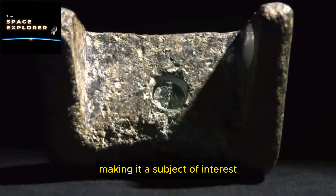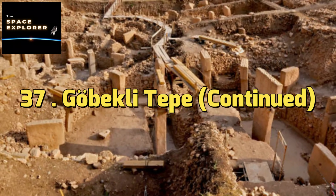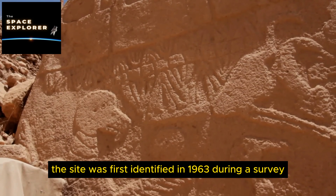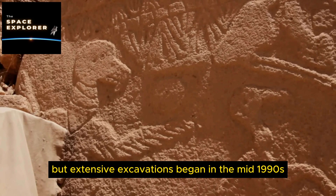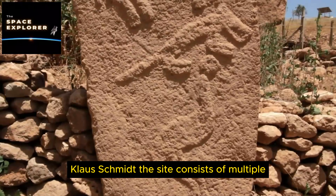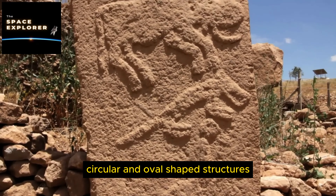25. Göbekli Tepe. Located in modern-day Turkey, Göbekli Tepe is an ancient site featuring massive stone pillars adorned with intricate carvings, dating back over 12,000 years. It predates the advent of agriculture and complex societies, challenging conventional theories about human history and prompting speculation about extraterrestrial involvement.